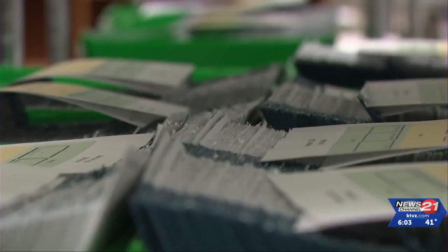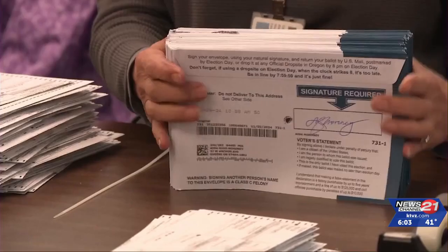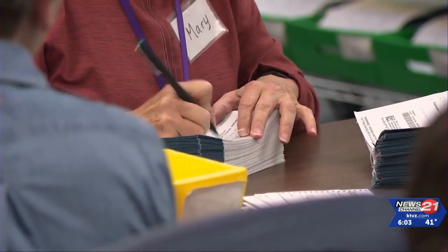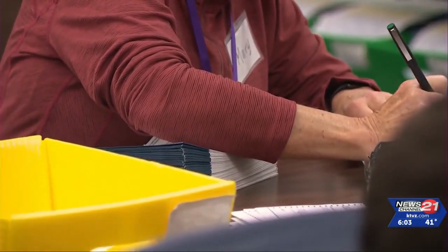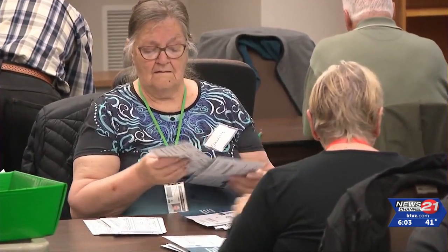Once you cast your ballot, it's never alone with one person again. Lane County Elections has at least two people from different political parties handling your ballot at all times. If you dropped your ballot envelope in one of Lane County's 21 ballot boxes, teams of drivers pick them up and begin the sorting process.